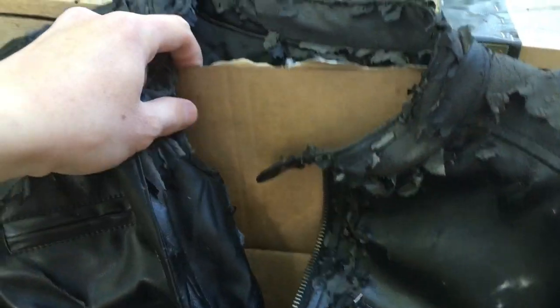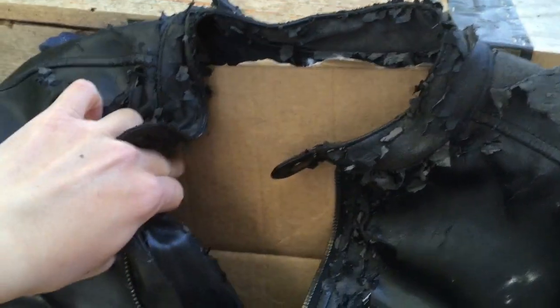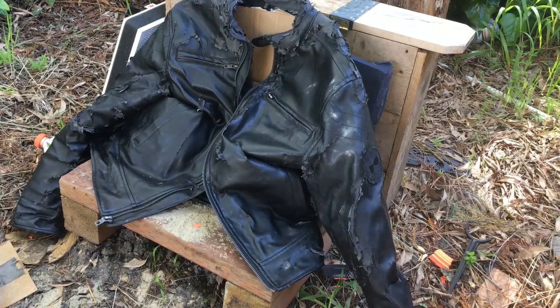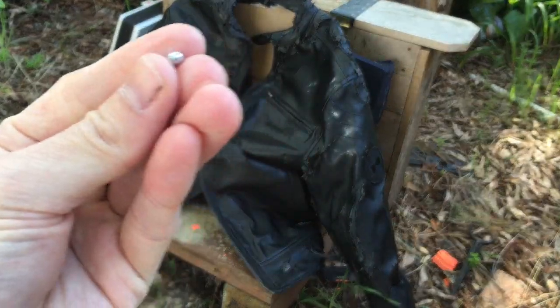I have a piece of cardboard set up inside the jacket right here, so we'll be able to see if any of the pellets go through and then go into the cardboard. We're going to be testing everything ranging from a spring BB gun to a PCP-22. First up is going to be the Daisy Red Ryder and I'll be shooting these zinc plated BBs.